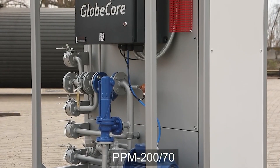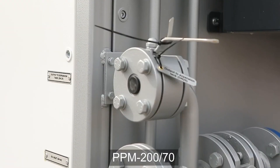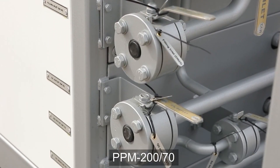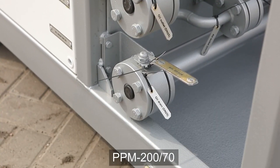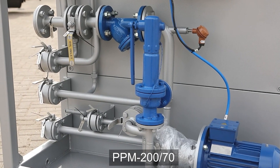The main advantage of this equipment is the possibility of using it in direct and indirect heating systems. With the help of the PPM, it is possible to heat various liquids up to a temperature of 250 degrees Celsius at a rate of 4 cubic meters per hour.